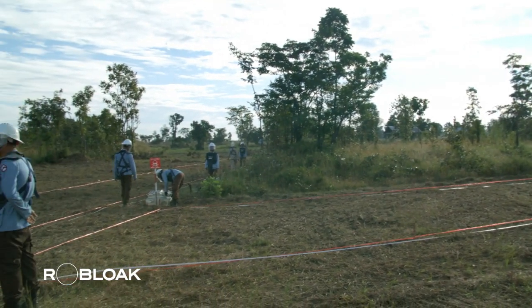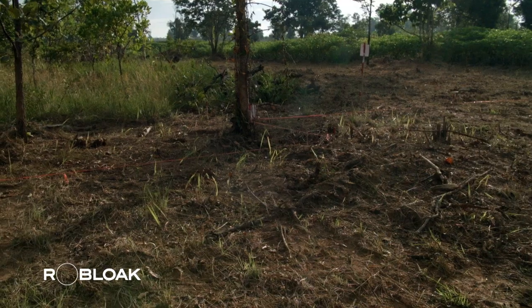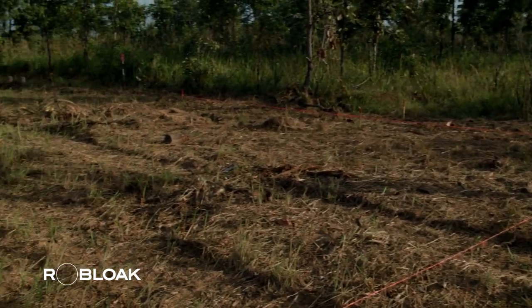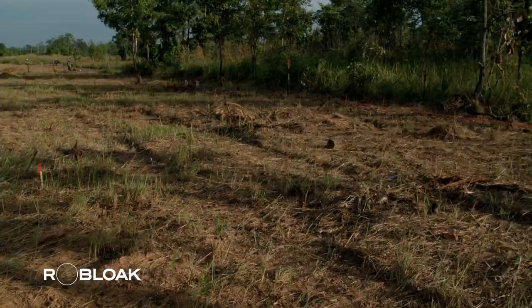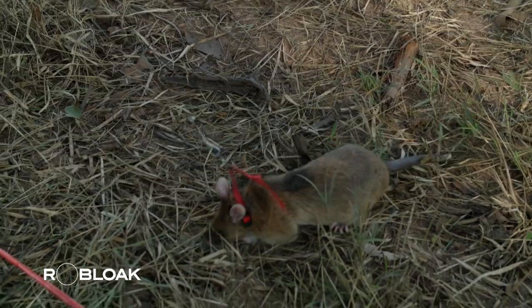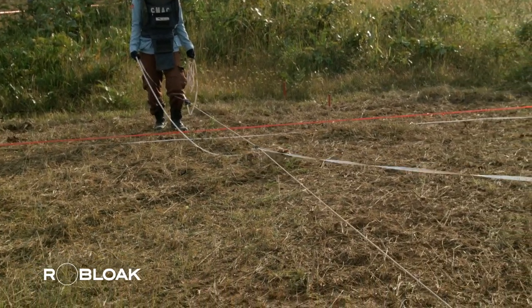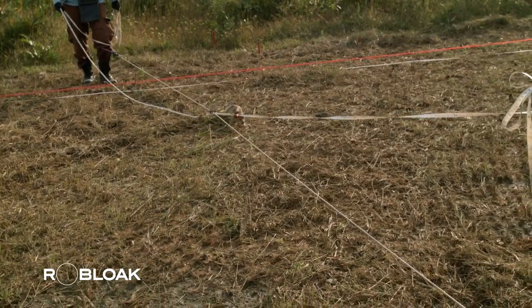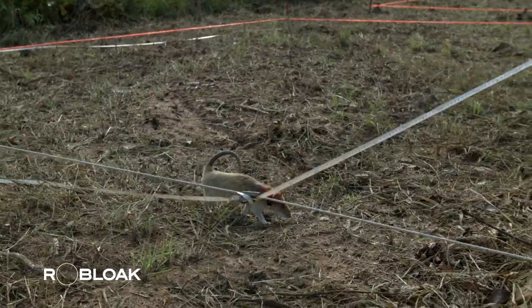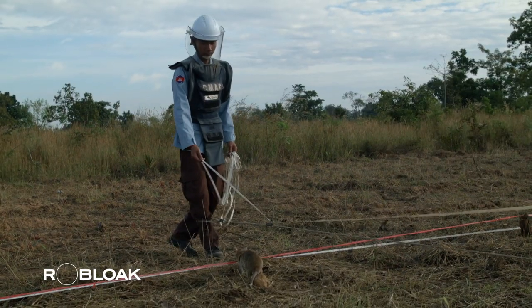Once the area is clear, the human demining team marks out a rectangular grid using red ropes to facilitate thorough inspection. Then, one person stands on each side holding onto the rope, while a rat handler attaches a rat to the other end. The rat is released to follow the rope until it reaches the end, then the handler moves about 50 cm to the side.